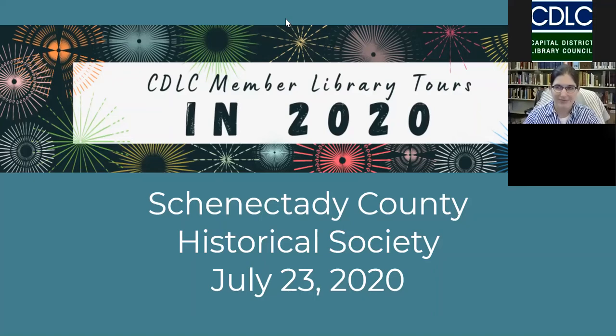Good morning everyone. My name is Amy Wren. I am the Member Services Librarian at the Capital District Library Council. I'd like to welcome you to our second virtual Member Library Tour and the third tour in our series. Today we will be touring the Schenectady County Historical Society Library. Marietta Carr, the librarian from there, will be giving us our tour.